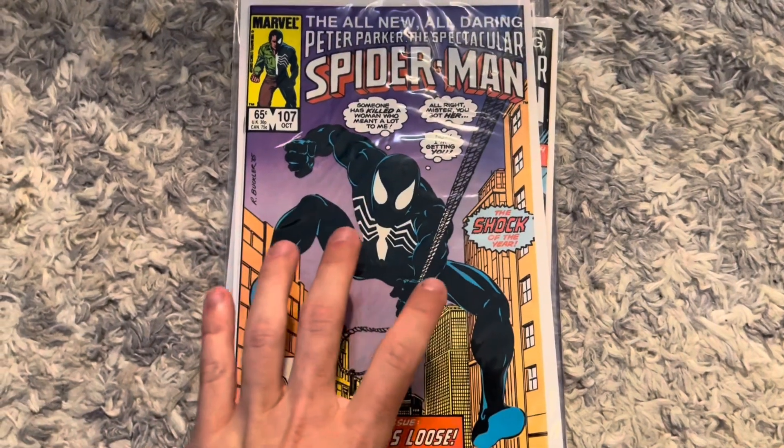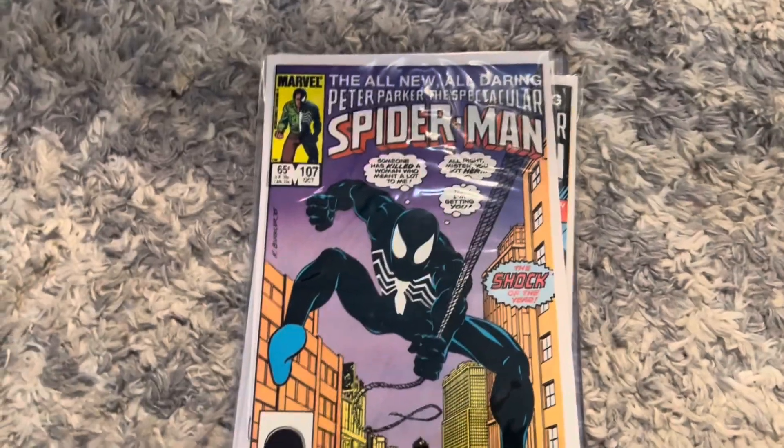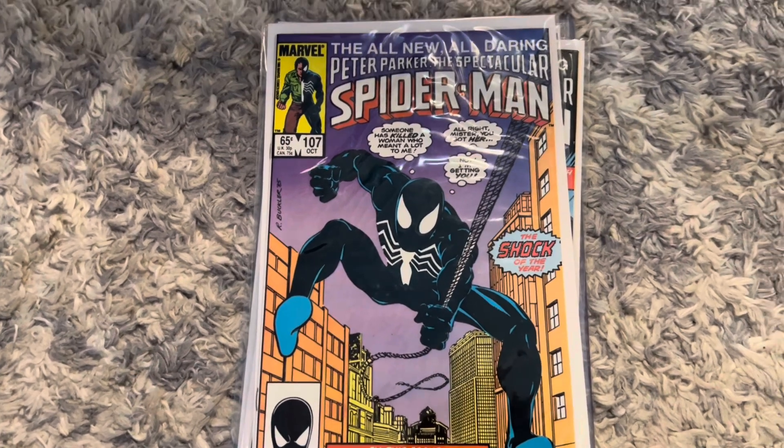What's going on guys, I have a four comic haul for you and these are nothing but Peter Parker's Spectacular Spider-Man keys. There is no non-key in this, so let's get started — these are awesome books.